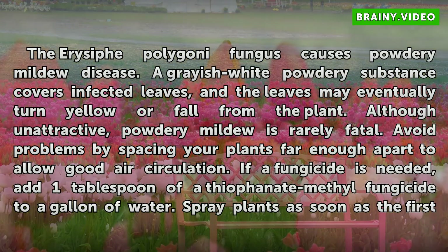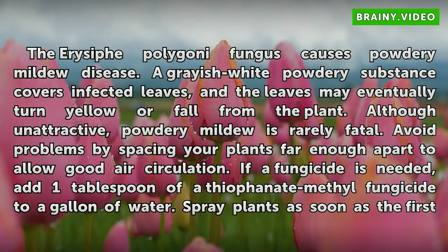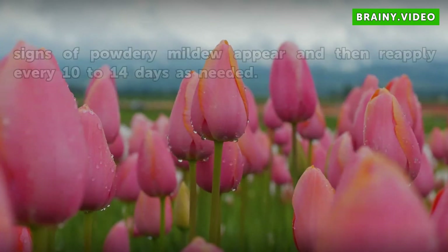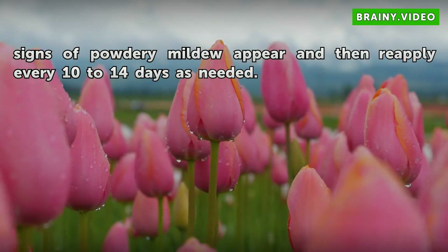Avoid problems by spacing your plants far enough apart to allow good air circulation. If a fungicide is needed, add one tablespoon of a thiophanate-methyl fungicide to a gallon of water. Spray plants as soon as the first signs of powdery mildew appear, then reapply every 10-14 days as needed.